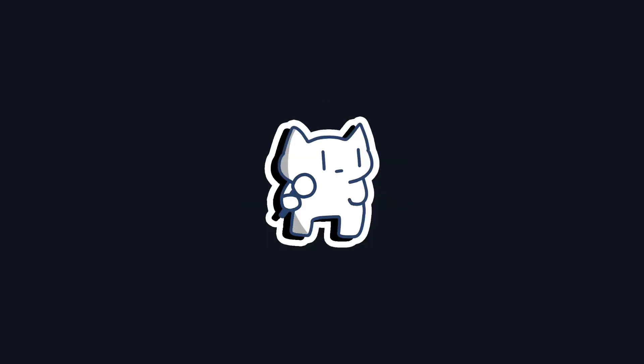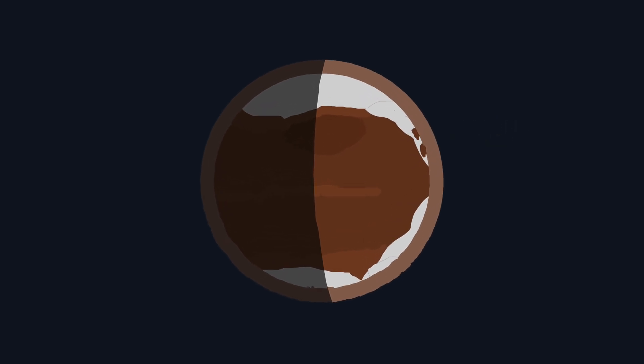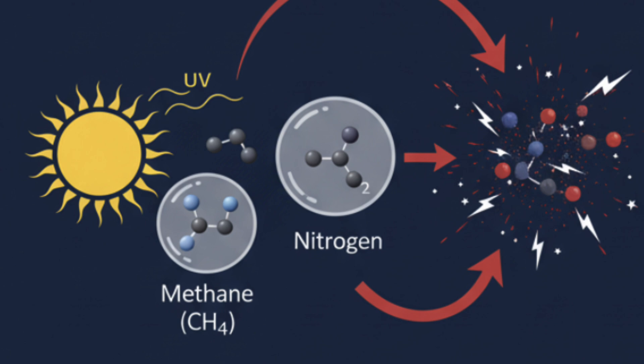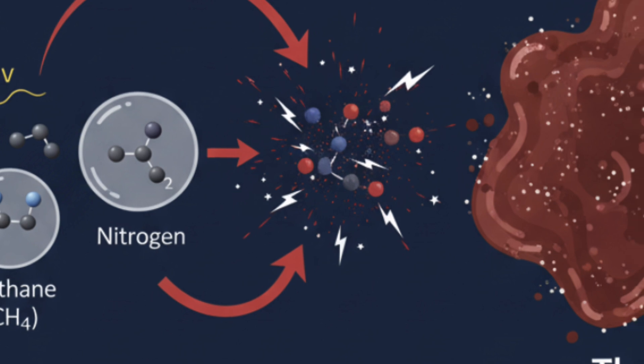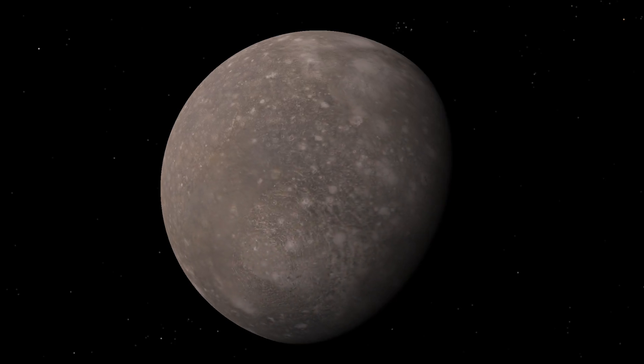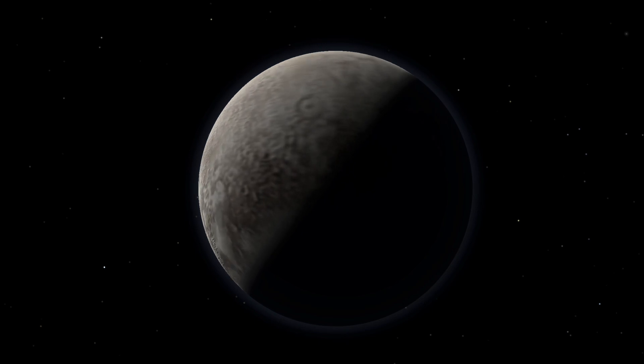But rust isn't the only way to get a reddish hue. When we travel to the freezing outer edges of the solar system, we find another coloring agent. On distant worlds like Pluto and its moon Charon, we see surfaces stained with reddish-brown patches. This color doesn't come from rust — instead, it's from complex organic molecules called tholins. Tholins are created when ultraviolet light from the sun strikes simple molecules like methane and nitrogen, triggering chemical reactions that build up these simple molecules into complex, sticky, reddish gunk. It's an alien kind of organic chemistry that paints these frigid worlds in warm tones.